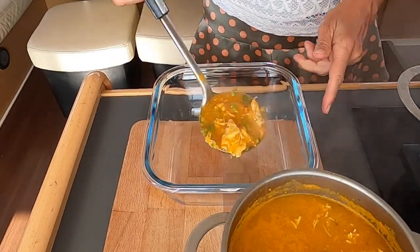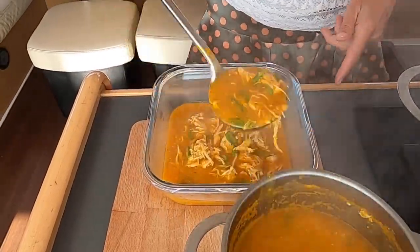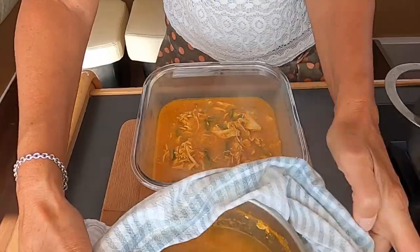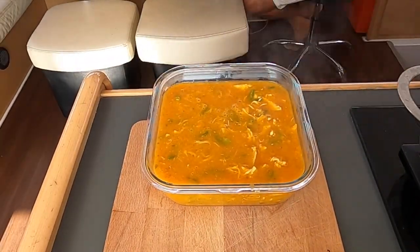On the day before departure, I cook a big pan of soup with protein, so if the sea gets rough, that can easily replace a well-balanced meal. A soup can also keep in the fridge for up to 5 days.